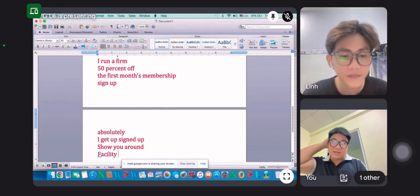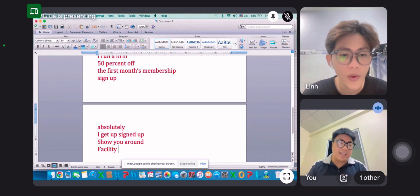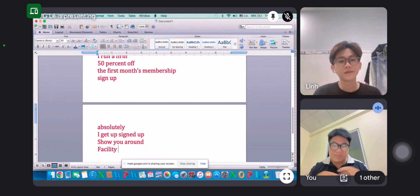Facility. Dụng cụ ở đây. Đồ dùng ở đây. Cơ sở vật chất hạ tầng ở đây. Facility.